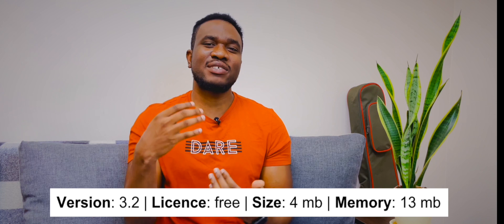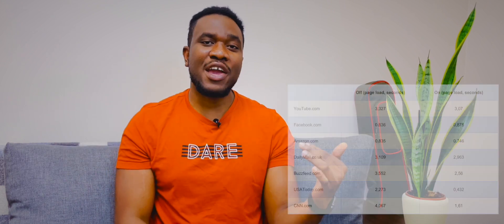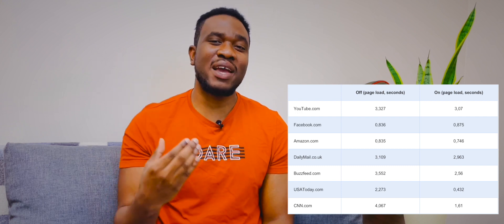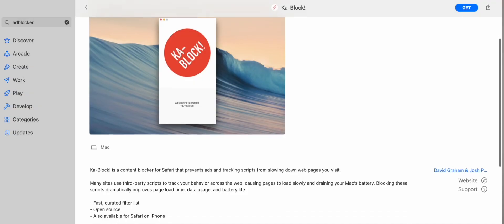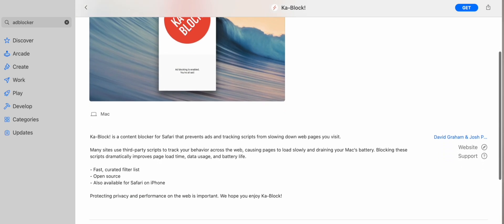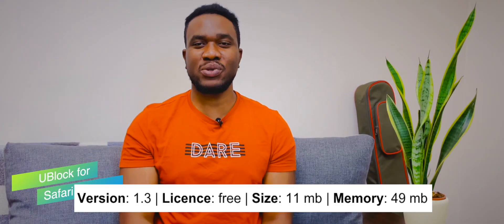Judging by the 3.2 product version, it would seem that the extension has added more functionality, and indeed it has. Card Block does not show any ads on YouTube. It scores higher on our ad blocking test and also proves effective in web surfing mode. The size of the application and the use of RAM are minimal. Efficiency is what makes it one of the top ad blockers for Safari. It reduces traffic by an average of 35%.